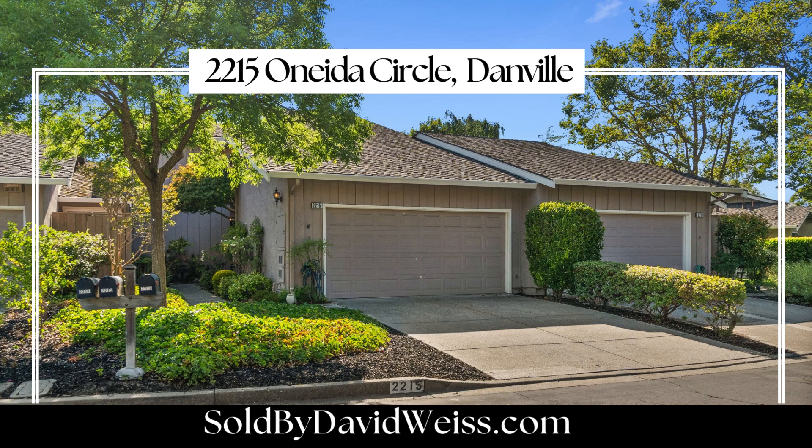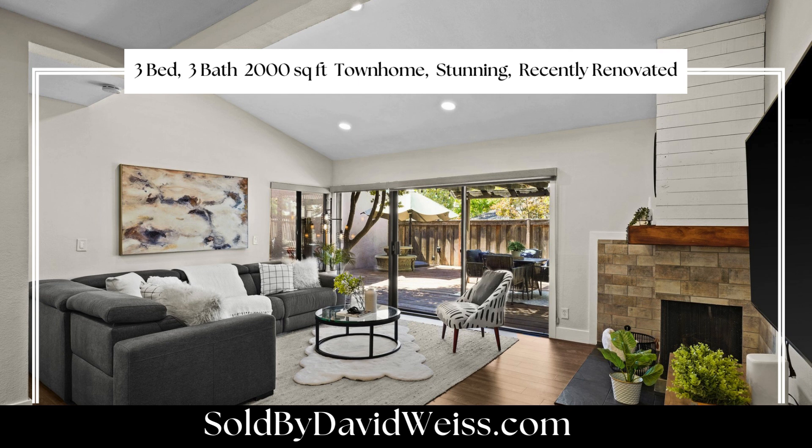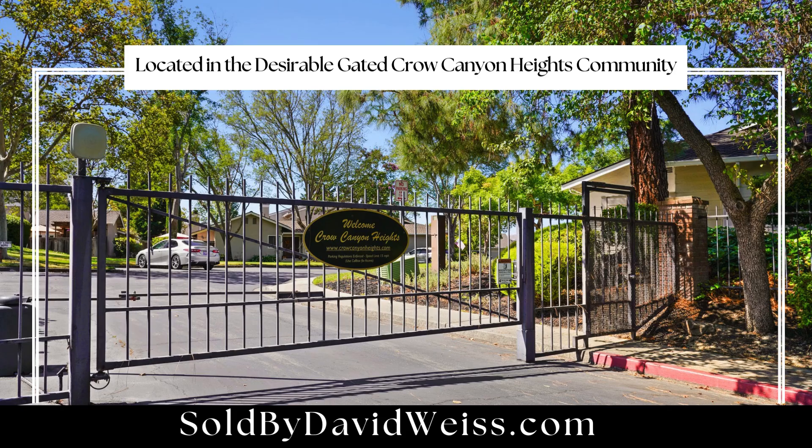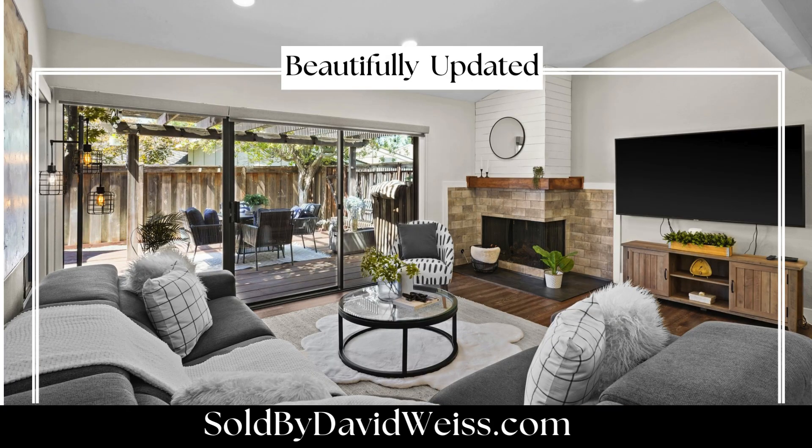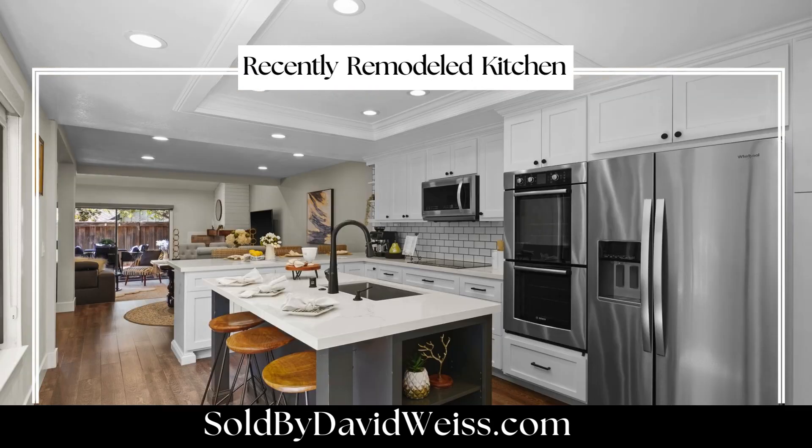Welcome to 2215 Onita Circle in Danville. This beautifully renovated 2,000 square foot townhome offers a blend of modern elegance and functional design, situated in the highly sought after gated community of Crow Canyon Heights. With three bedrooms, three bathrooms, and a bonus office area, this home has been meticulously updated to provide a luxurious living experience.